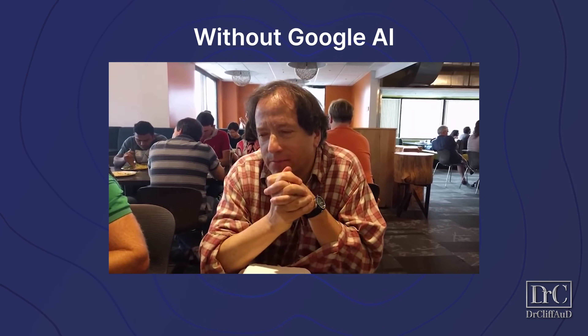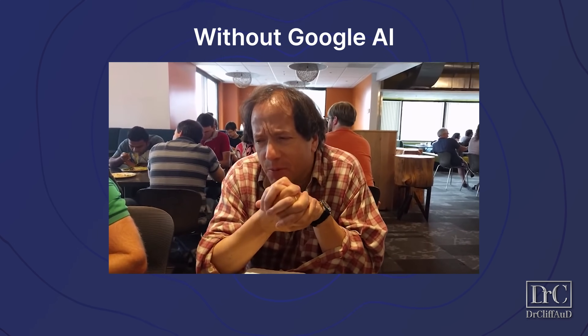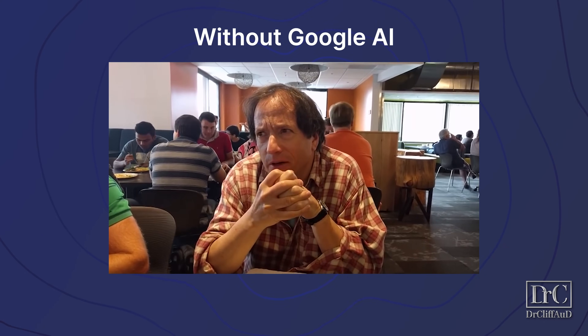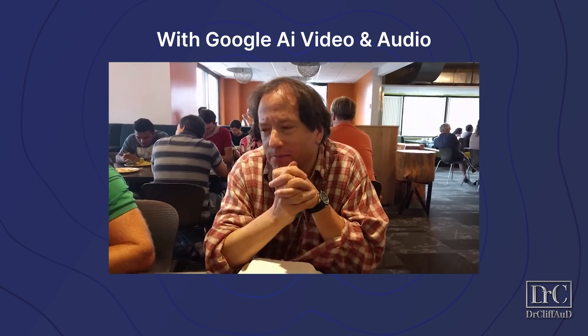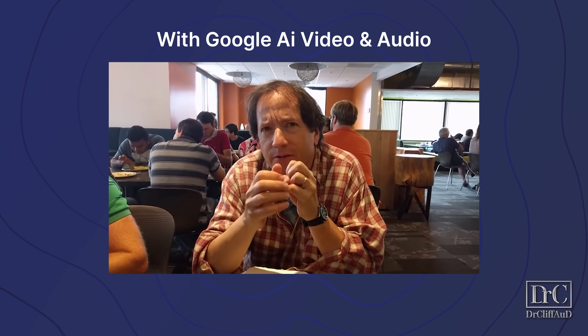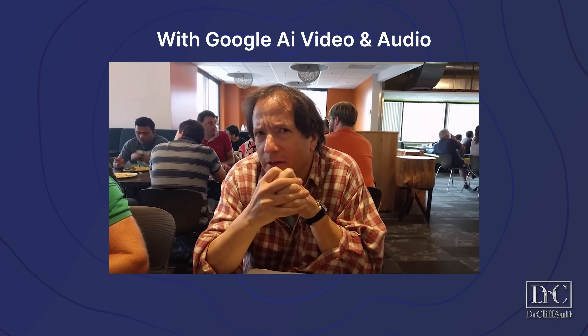Let me go ahead and show you an example starting with listening to someone speak in a noisy cafeteria without the use of Google AI. Now listen to that same clip with the use of Google AI that uses cameras and auditory information to help separate out the speech of the person you want to hear. The task is: given the video, any person who you see talking, their audio gets cleaned up and everything else gets suppressed.